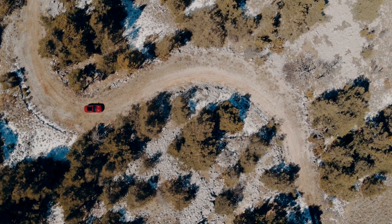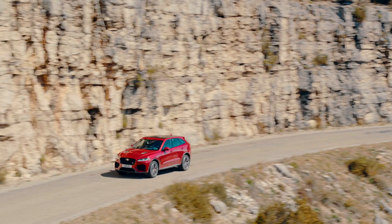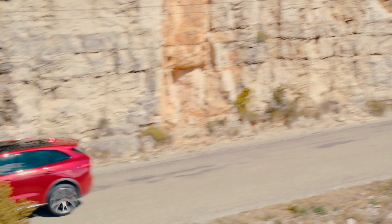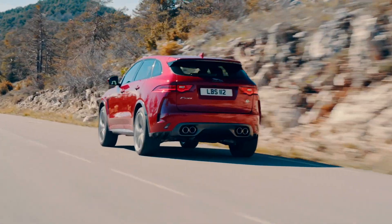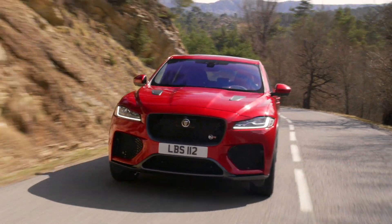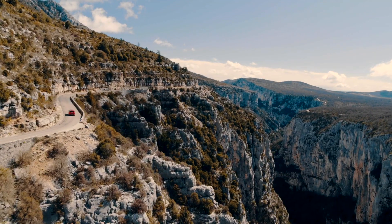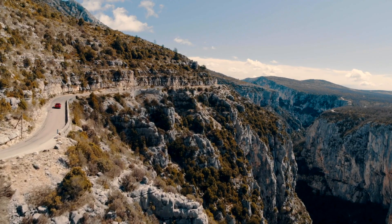To make the F-Pace SVR and its power work on the road, it has a tuned chassis with stiffer dampers and higher spring rates — 30% at the front and 10% at the rear axle. In addition, an electronically controlled active differential on the rear axle, the gearbox setup, the power steering, and the torque vectoring system are all tuned for a sportier character.